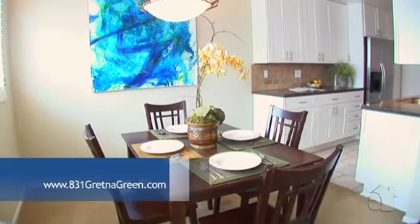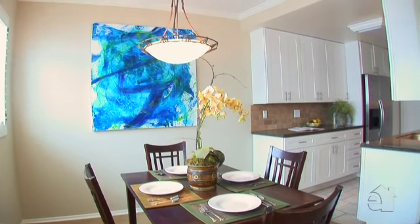The formal dining room is an ideal place to sit and dine with family and friends.